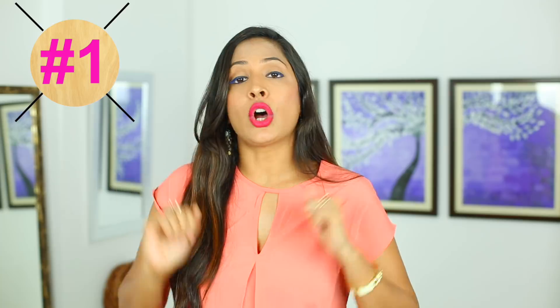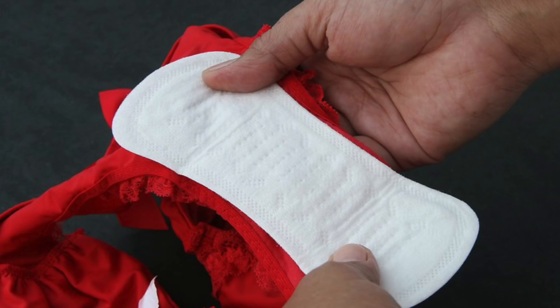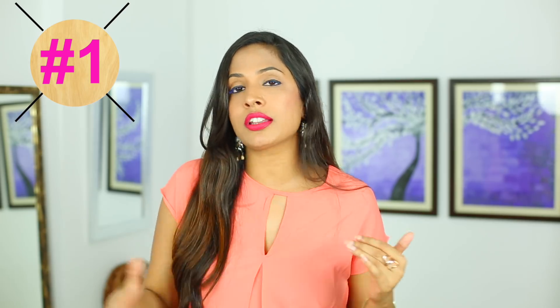The last ones are called panty liners. These are mini micro small pads which you can use for spotting. If you know that your periods are coming, you can start using them and you will avoid spotting as well.